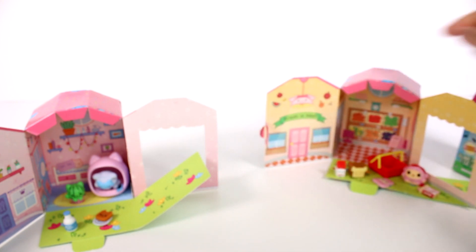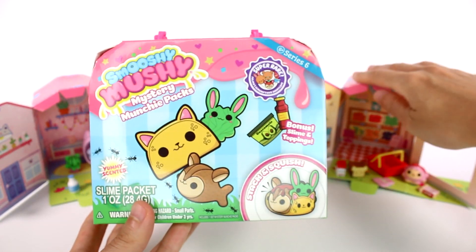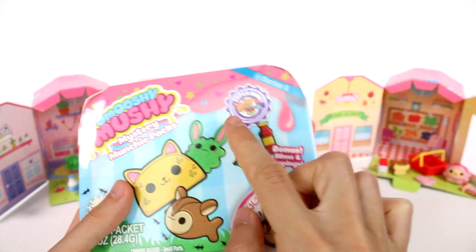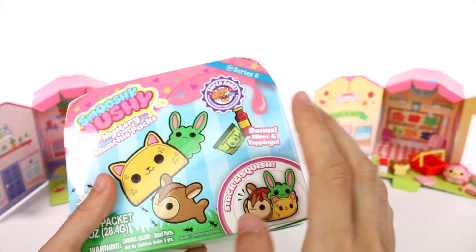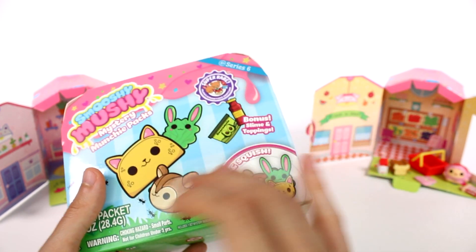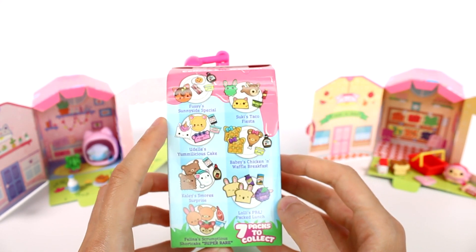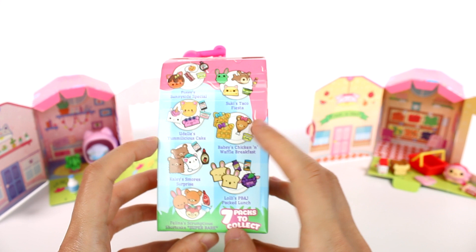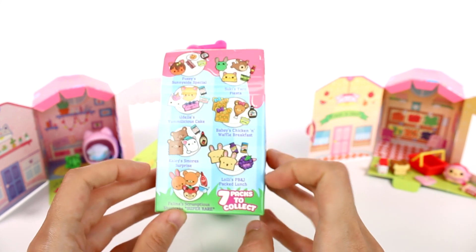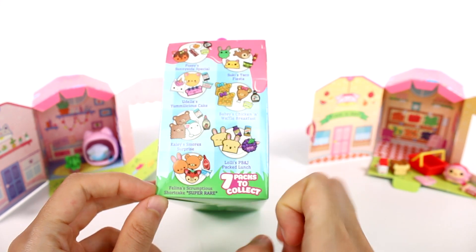So those are our two of those. Next we're going to open up this Mystery Munchie Pack. This one has a yummy scented slime packet — super rare inside somewhere. This is series six. Bonus slime and toppings — stack and squish. And here on the side we can see the ones we can collect: Fuzzy Sunnyside Special, Suki's Taco Fiesta, Udell's Yummy Delicious Cake, Bubsy's Chicken and Waffle Breakfast, Kaylee's S'more Surprise, Lolly's PB and J Pack Lunch, Felina's Scrumptious Short Cake — that's the super rare one.